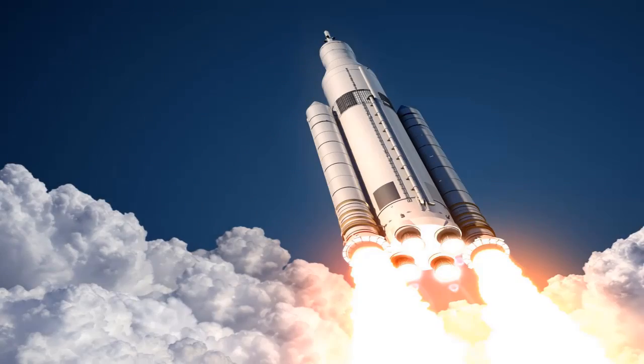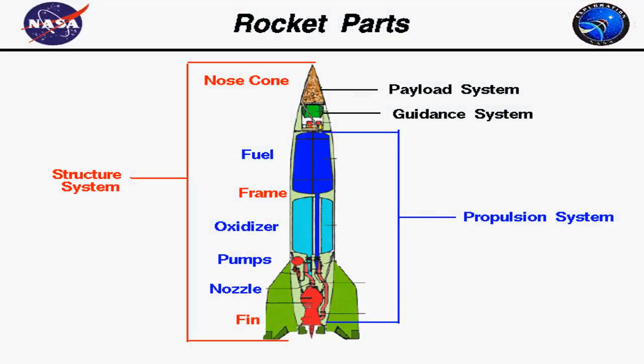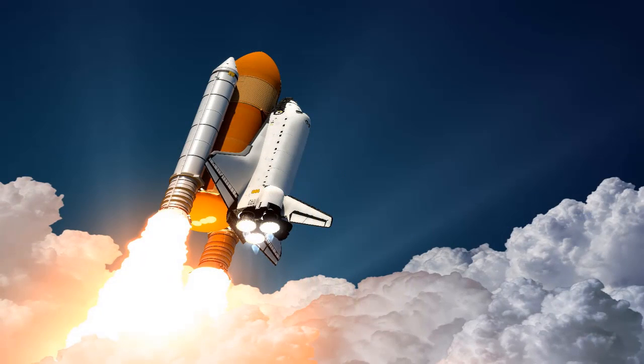In space, an engine has nothing to push against — so how do rockets move there? Rockets work by a scientific rule called Newton's third law of motion. English scientist Sir Isaac Newton listed three laws of motion more than 300 years ago. His third law says that for every action, there is an equal and opposite reaction.